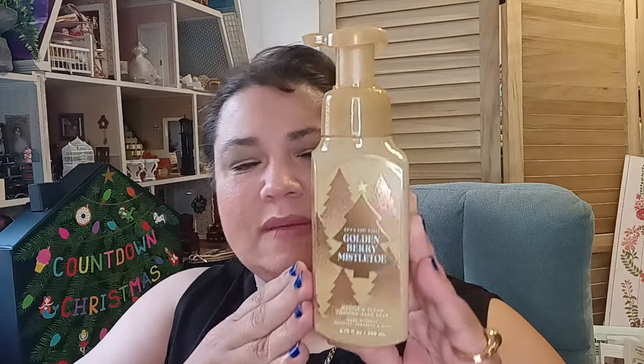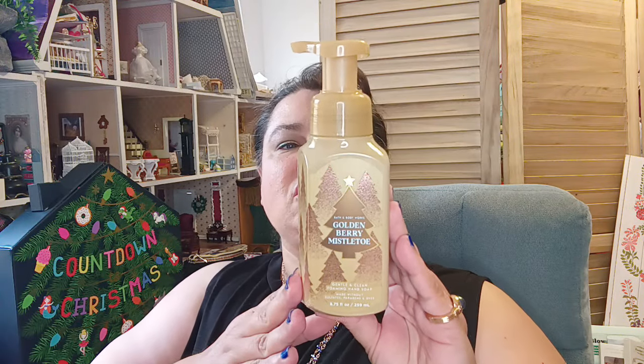This one's called Golden Berry Mistletoe, and it's so pretty because it has these trees on it with gold accents. It has sparkling berries, sugared spruce, and frosted air — I'm looking forward to finding out what frosted air smells like. By the way, I am an independent Scentsy consultant, so I do indulge in aromatherapy every day. If you need help with Scentsy, I'll put my website down below — always check out the sales section!